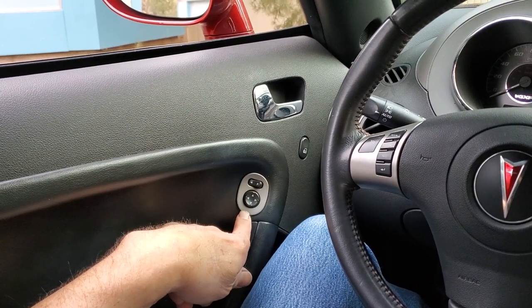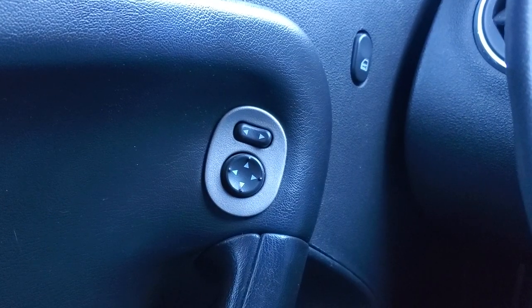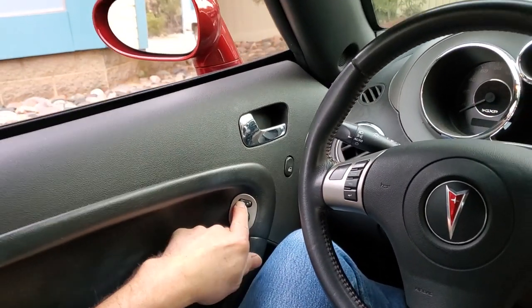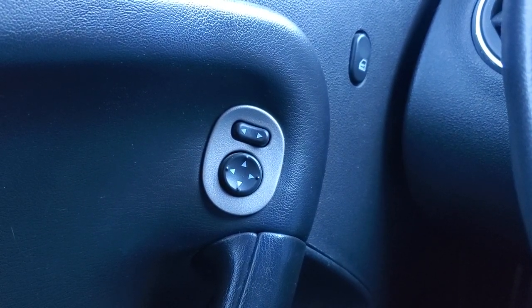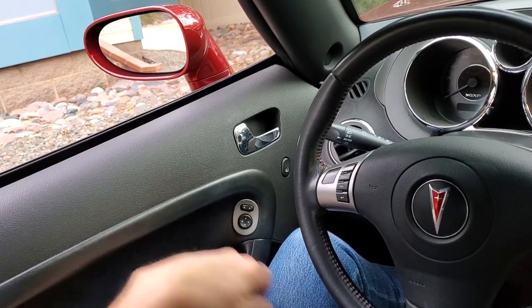Over here we have our controls for our mirrors, with a left and a right. It should be left in the center position — you can wear out the motor if you leave it to one side. You have four directions you can control at the lower button for either side, making the mirrors very handy.